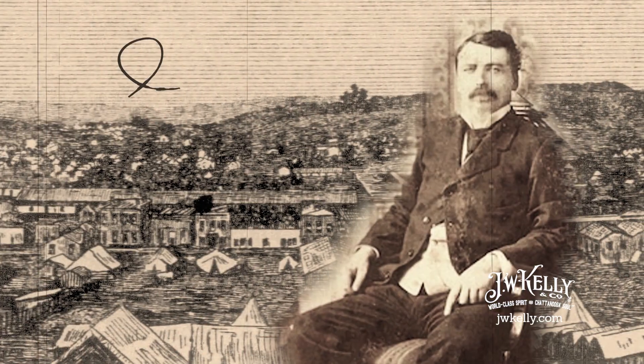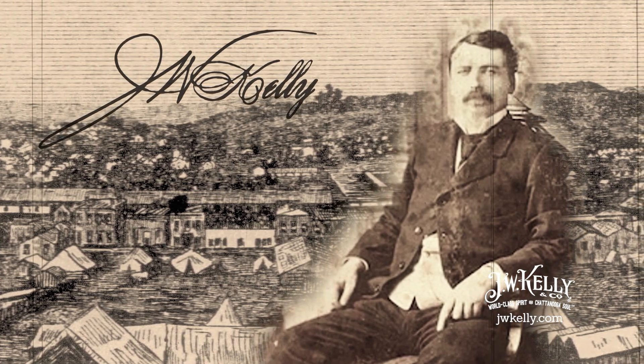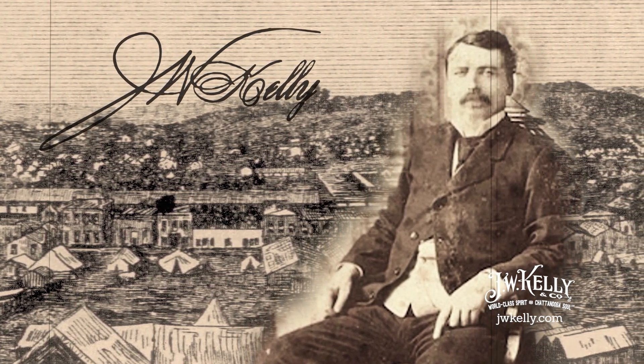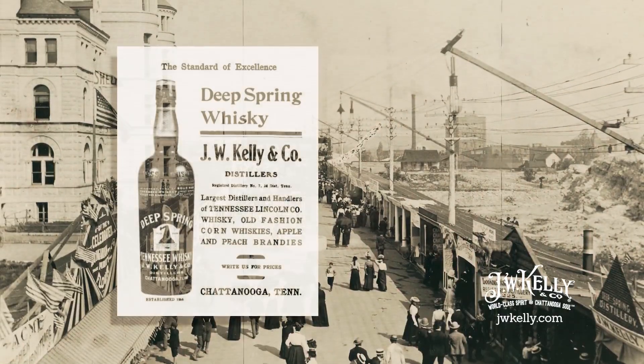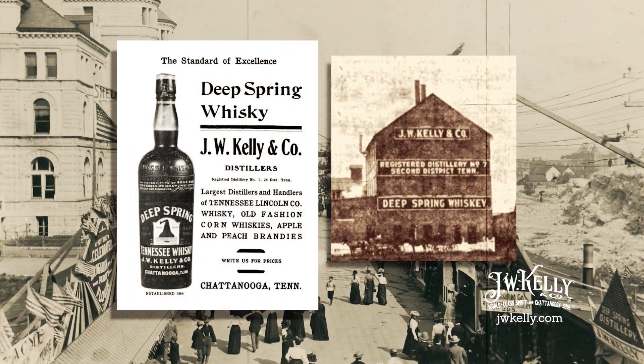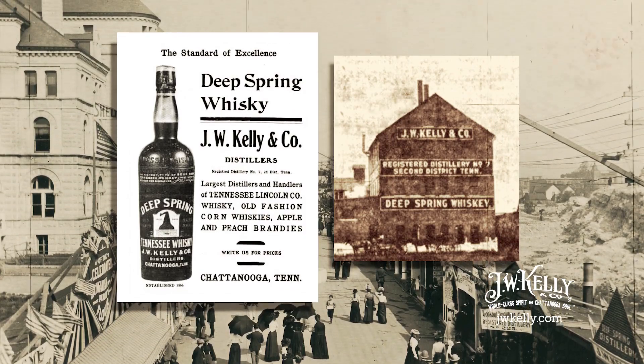J.W. Kelly was actually born in Ireland. As a young lad, he decided to move to Nashville during the Civil War. He became what we call a rectifier — a rectifier is a person who actually puts alcohol together, bottles it up under his own label, and then sells it. In 1866, he moved down here to Chattanooga where he actually opened up the first legal distillery after the Civil War right down there on Broad Street. Because of the history, we have the business here.